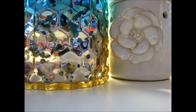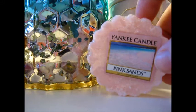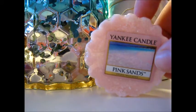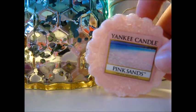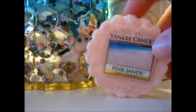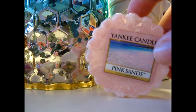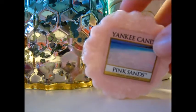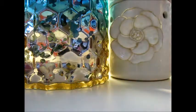Starting off, I got Pink Sands. I think every Yankee fan knows what Pink Sands smells like — it's kind of a sugary, sweet, powdery, perfumey scent. I could see how it would be a general crowd pleaser; it's very girly. I'm not crazy about it, but we'll see when I burn it. Maybe there's something behind all the hype — who knows.